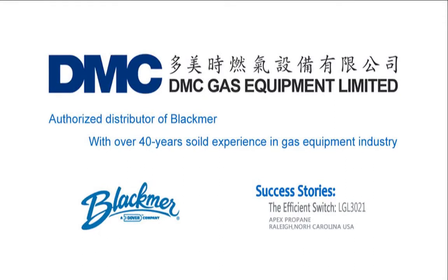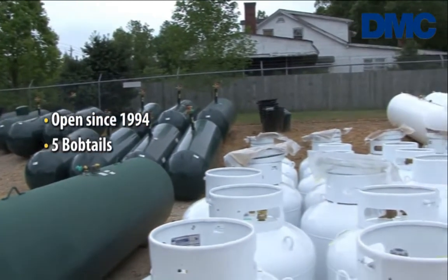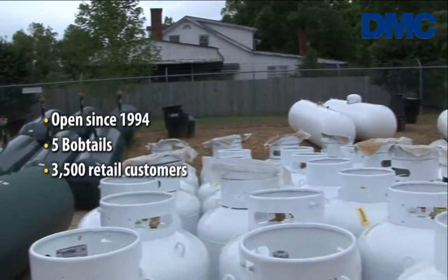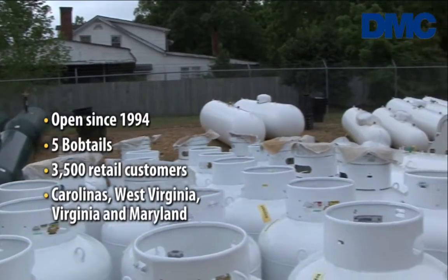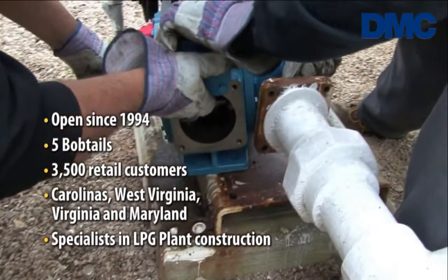I worked with Gardner Marsh 17 years and then left. We started Apex Propane in 1994. We've grown from one old used truck to five delivery trucks, and we now have around 3,500 residential customers.